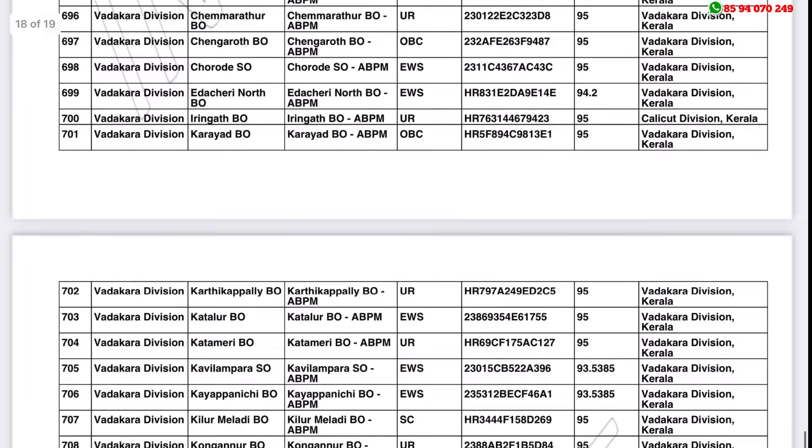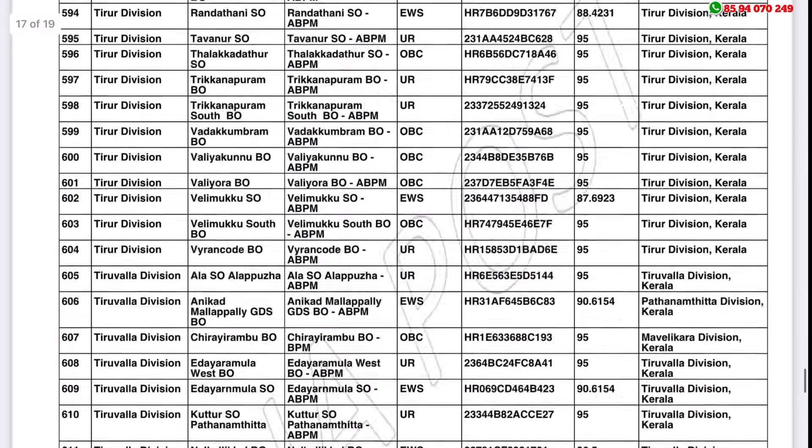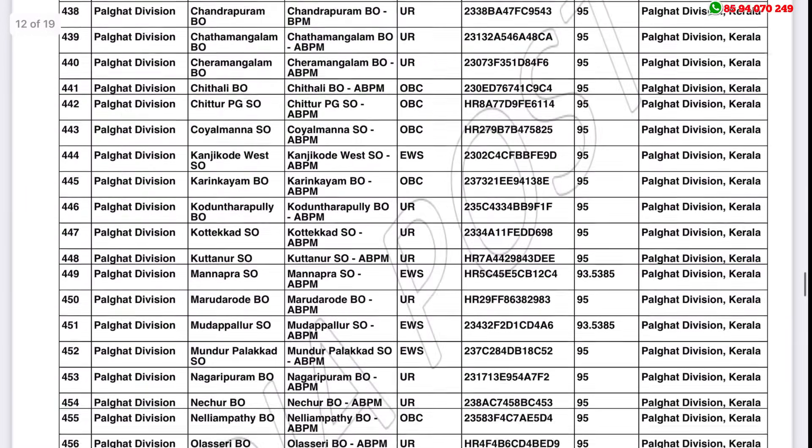I don't have any more information about this list. If you have any questions, please comment and share with your friends. Thank you for watching. Have a nice day.